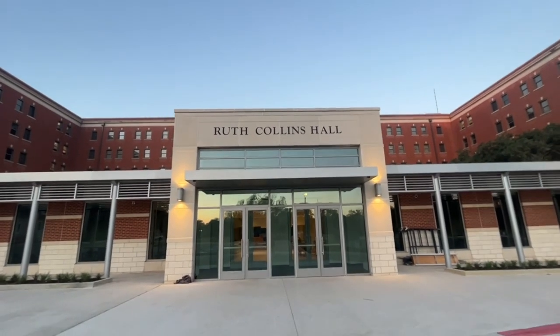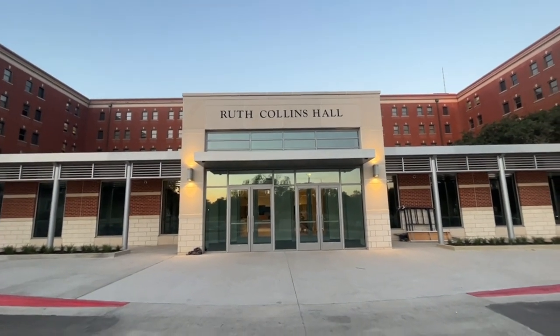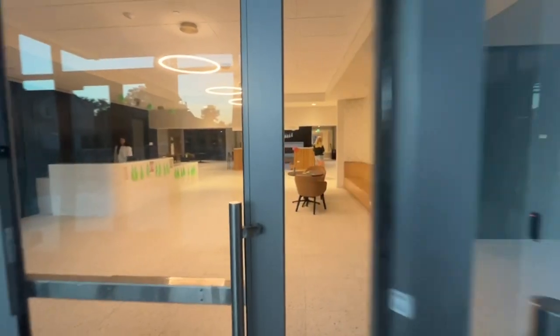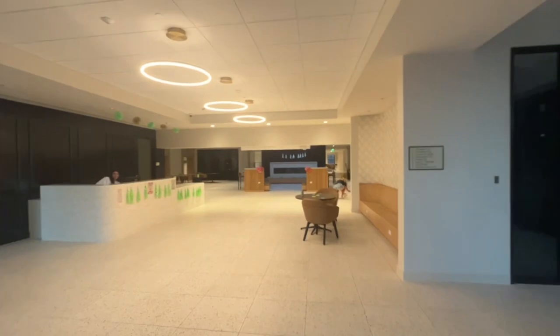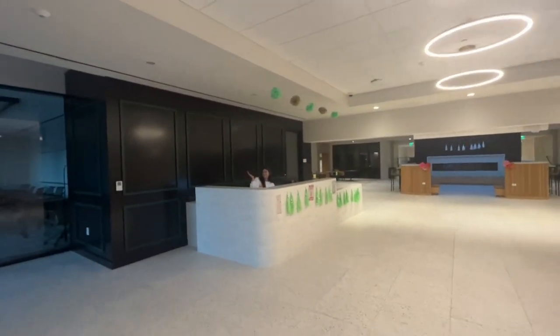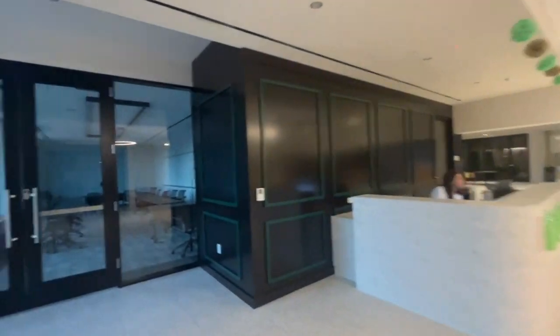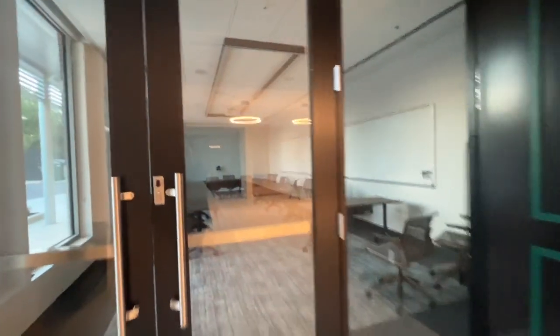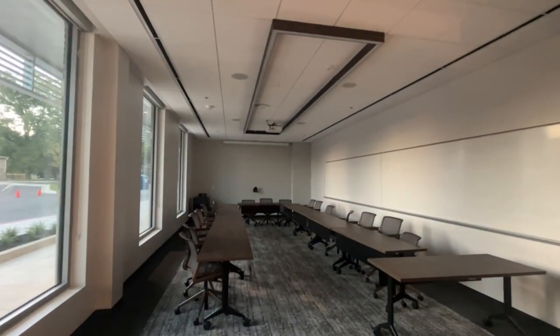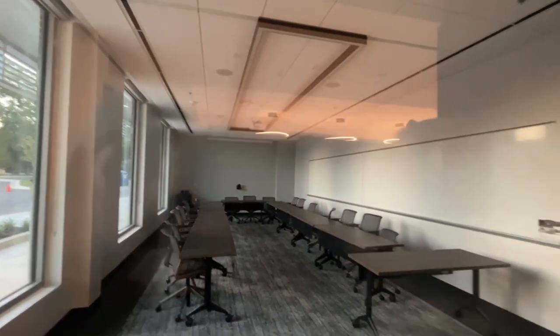We have the beautiful new entrance over here. Here is our beautiful lobby — we have our front desk here, and then over here is our conference room. We have a really high-tech camera and audio system in there, which I think is really cool and will be very helpful for Zoom and whatnot.